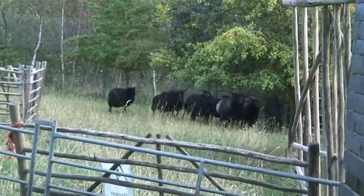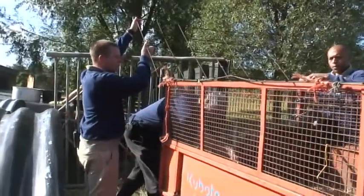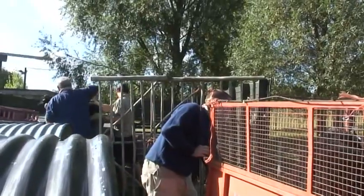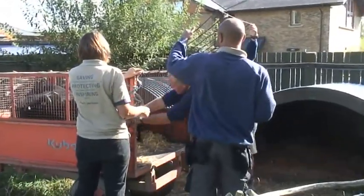They're Hebridean sheep, so they're a rare breed. They're fairly easy to manage in that they're quite lightweight to pick up, but they're very fast, so quite hard to get hold of them in the first place. They move them about like mobile lawn mowers as well.